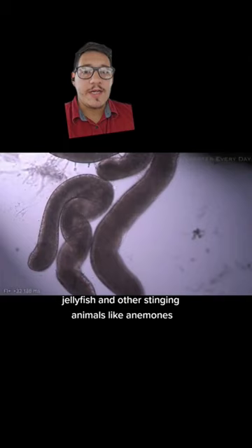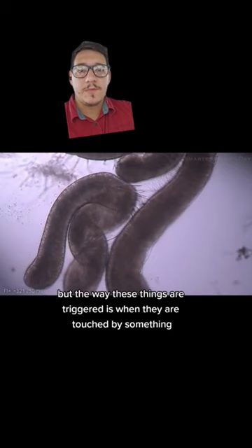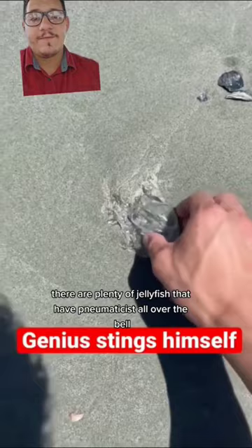Jellyfish and other stinging animals like anemones have things called pneumatocysts, and what pneumatocysts are is basically like the stingers of a bee. But the way these things are triggered is when they are touched by something — the pressure sends the needle through the skin of whatever is touching it. And it doesn't have to be necessarily on the stingers themselves; there are plenty of jellyfish that have pneumatocysts all over the bell, which is the top part, so you can get stung by touching the top as well.